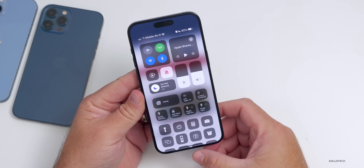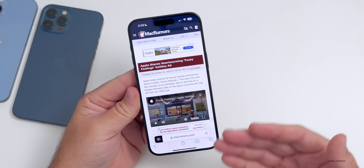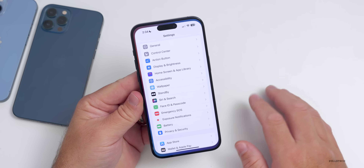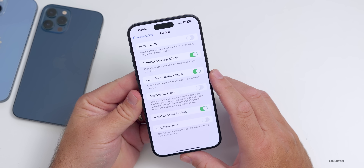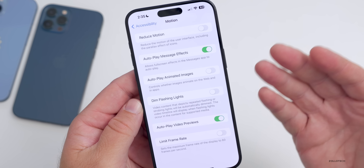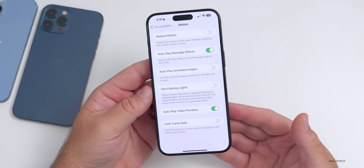If you're sick of GIFs auto-playing on websites, you can disable this in Settings. Go to Accessibility, then Motion. Under Motion, you have 'Auto-Play Animated Images' — if you disable this, you stop all those GIFs from animating, which may also save resources and battery power.